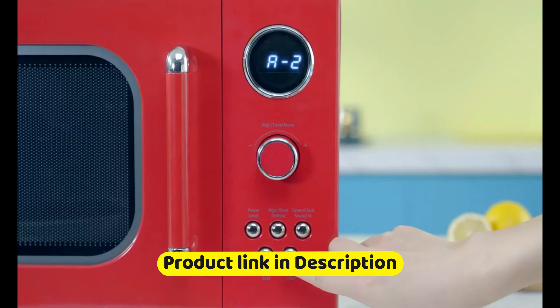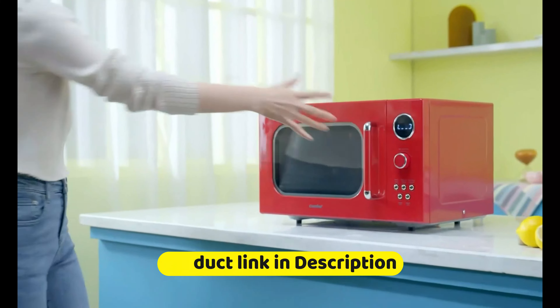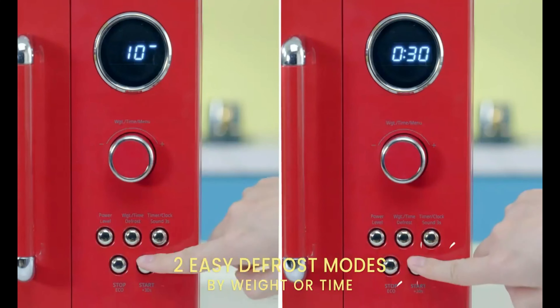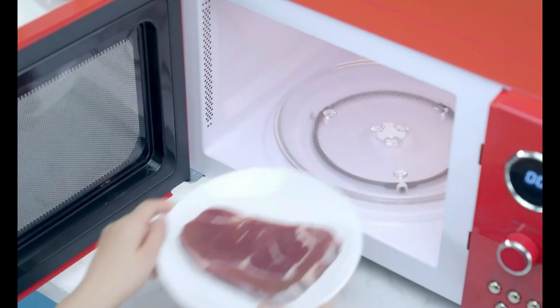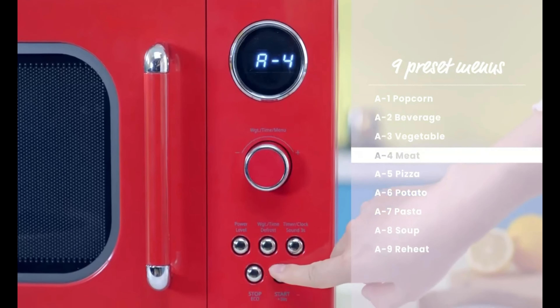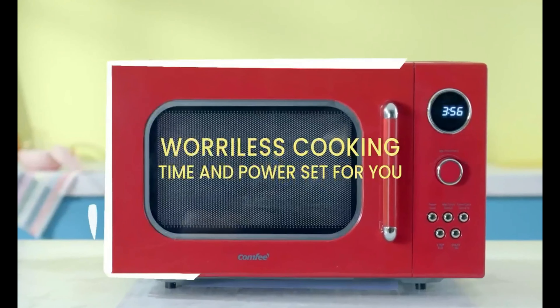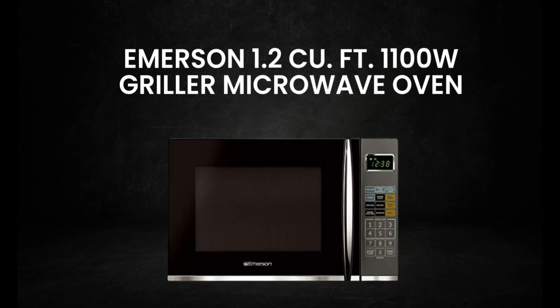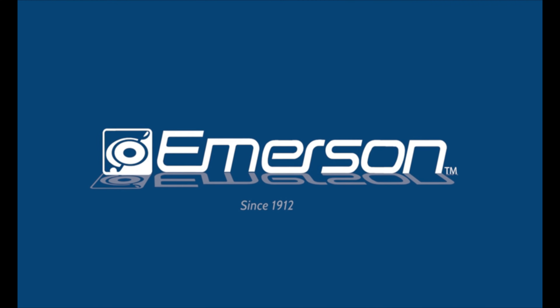The Farberware Countertop Microwave is a compact microwave oven with a 1.1 cubic foot capacity and 1,000 watts of cooking power, making it a great option for smaller kitchens or apartments. One thing that stands out about this microwave is the LED lighting inside, which makes it easy to see your food while it's cooking. The stainless steel interior and exterior also give it a sleek and modern look that will fit in with any kitchen decor.